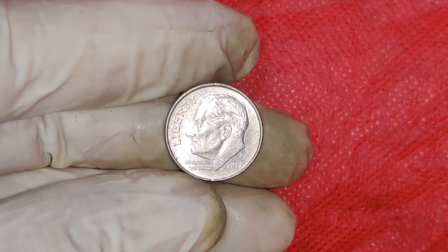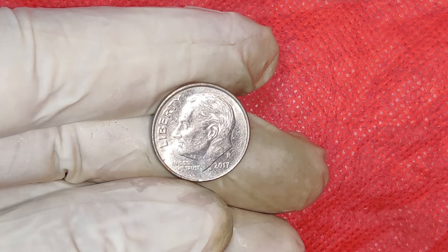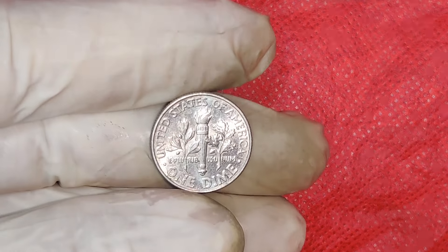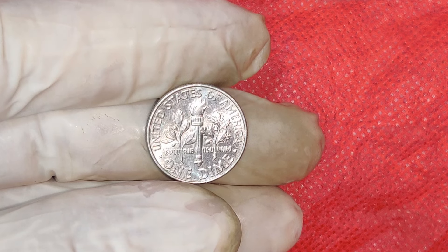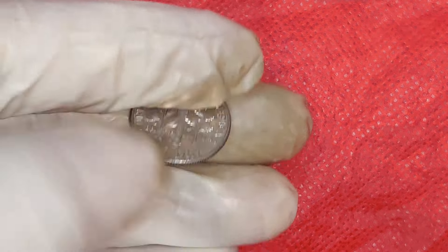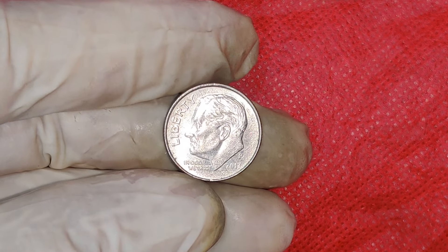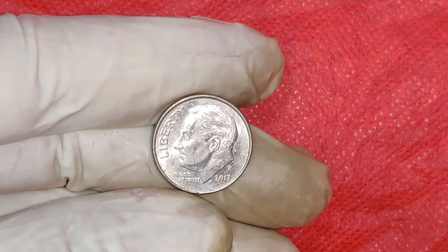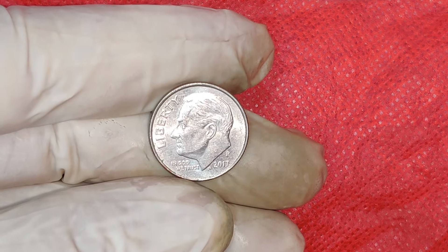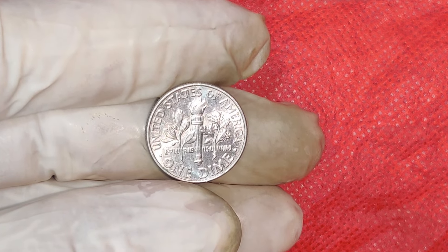To sum up, the 2017 P Penny is more than just a small piece of copper. It's a testament to the Philadelphia Mint's long history and a valuable addition to any collection. With its current market value reaching as high as $16,000, it's no wonder that collectors are on the hunt for this unique coin. Thanks for watching! If you enjoyed this deep dive into the 2017 P Penny, hit that like button, subscribe to our channel, and ring the bell for notifications. Until next time, happy collecting!